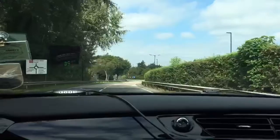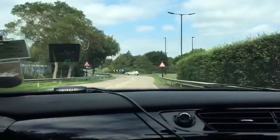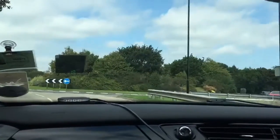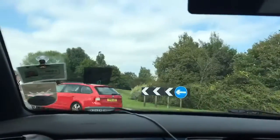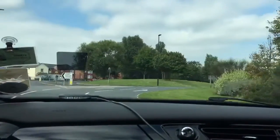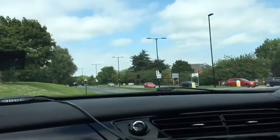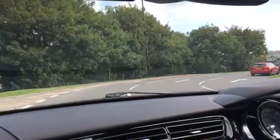On approach to the roundabout I'm doing my mirrors, signalling, and positioning myself, selecting second gear on approach. I'm going in slow and looking to my right-hand side — at the moment that's nice and clear — so I'm aiming towards the island in the middle to select my lane, making sure that I do not cross through the broken white lines. My right indicator is maintained to show the cars on my left that I'm going past them.